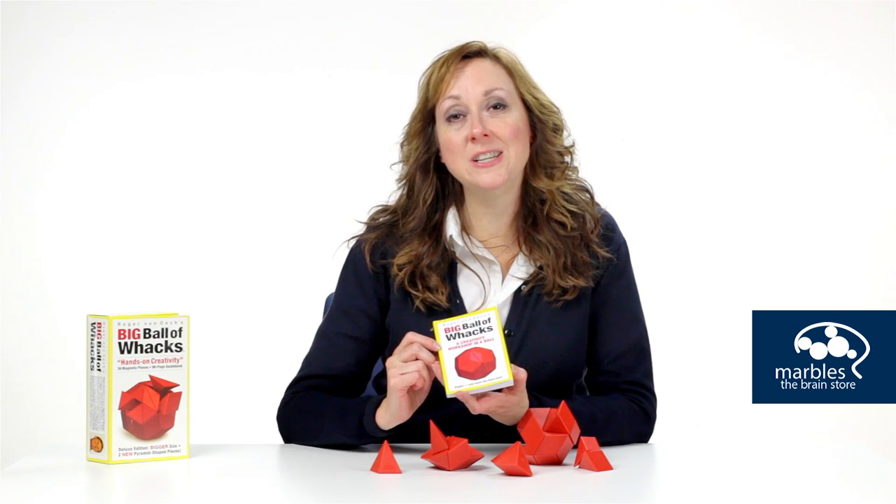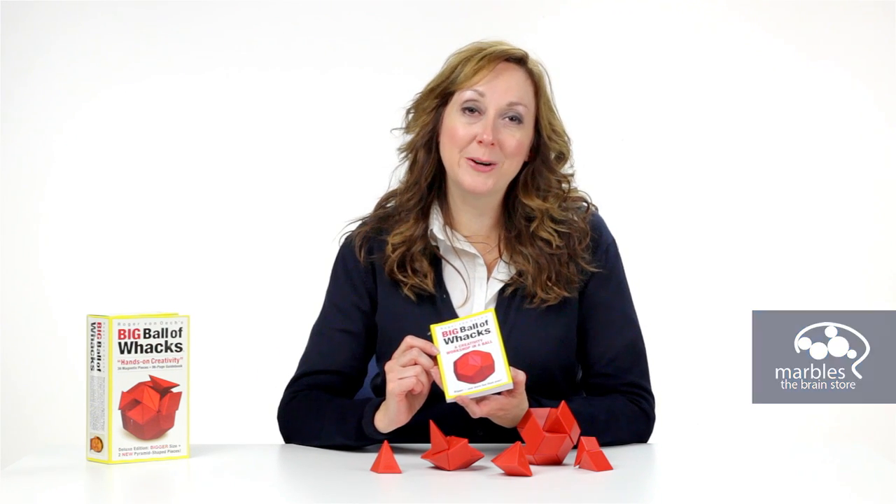The Big Ball of Wax comes with a 96-page book that's packed with tips, strategies, and exercises to inspire creativity.